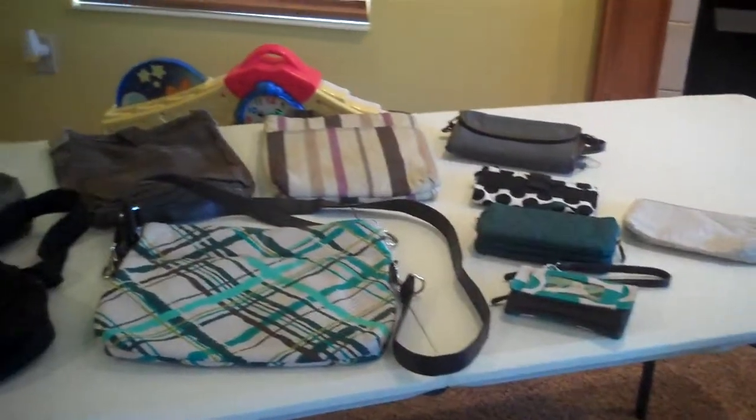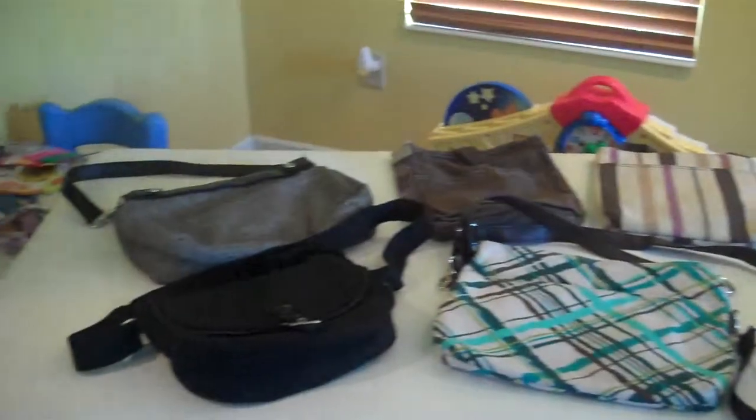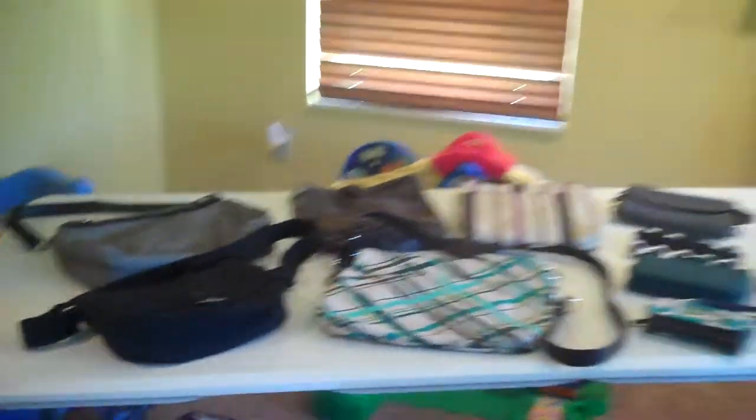Ladies, you are looking at some of our small purses and wallets. I wanted Abby to get a good shot of them here and then I'll show you each one individually.